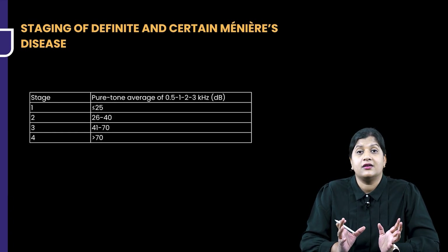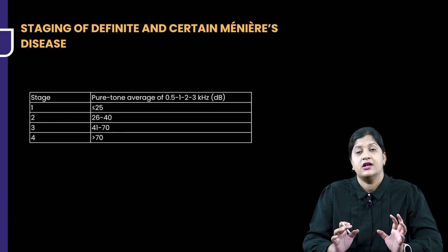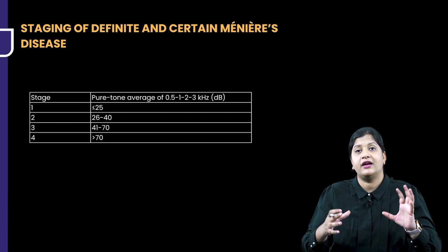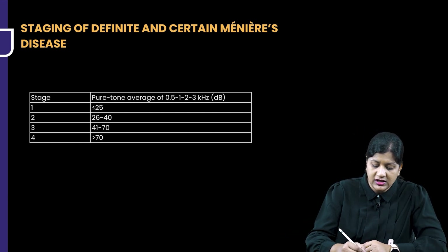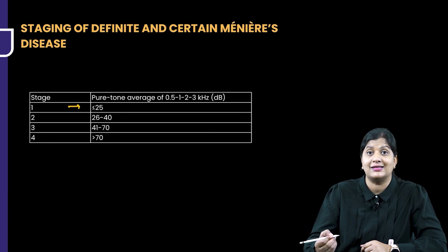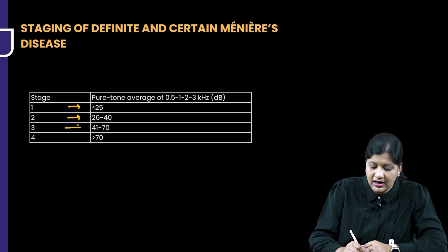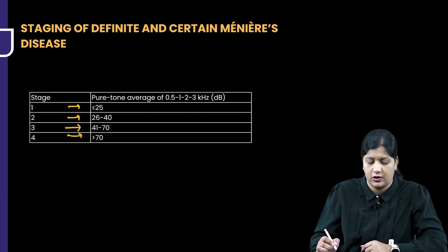Staging of definitive and certain Meniere's Disease is made on audiometry. Whenever we know a patient has hearing loss, we want an audiometry to understand the amount of hearing loss. Stage 1 is when the hearing loss is less than 25 decibels. Stage 2 is 26 to 40 decibels. Stage 3 is 41 to 70, and Stage 4 is more than 70 decibels hearing loss.